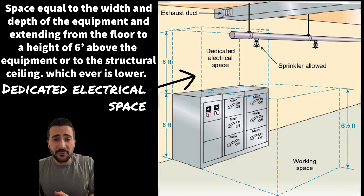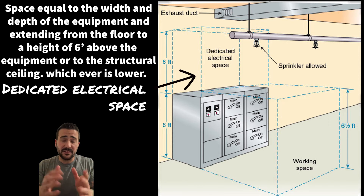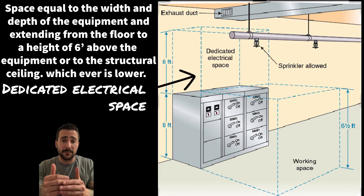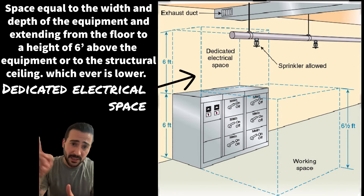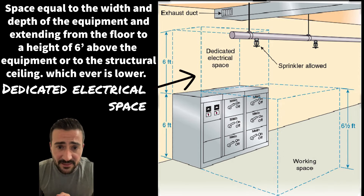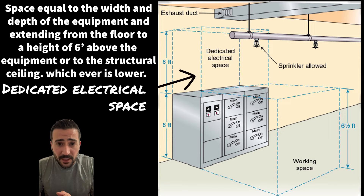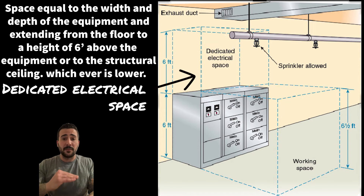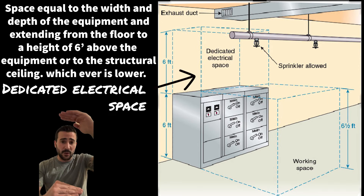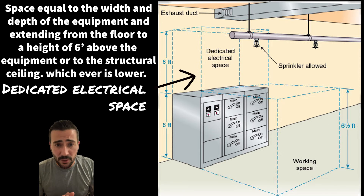Now for the dedicated electrical space — this is what is most likely going to be in conflict with our sprinkler piping. Take a good look at the picture. It is defined as a space equal to the width and depth of the equipment, and having a height from the floor to six feet above the equipment or to a structural ceiling, whichever is lower.